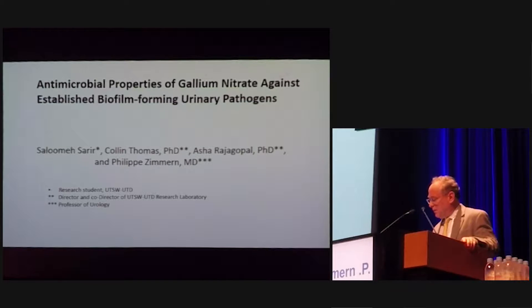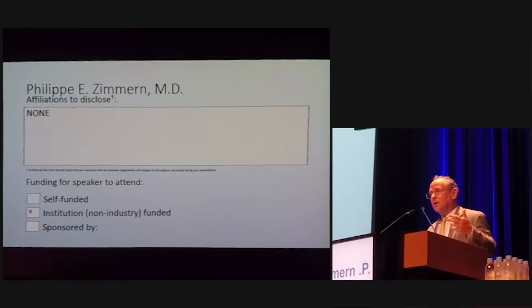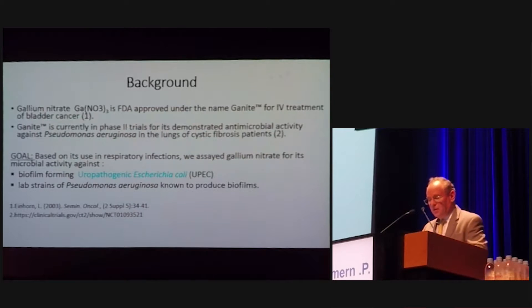One main mechanism of UPEC survival is through iron uptake. UPEC have genes coding for siderophores, which basically uptake the iron, and siderophore receptors that allow them to survive. Gallium is an inhibitor, essentially competing with iron. I have no disclosure, and I'm funded by my own institution.